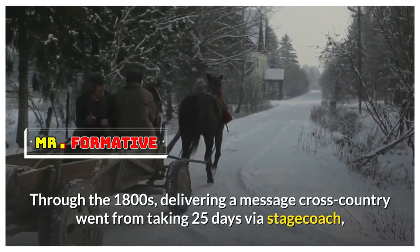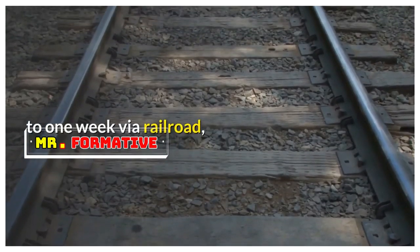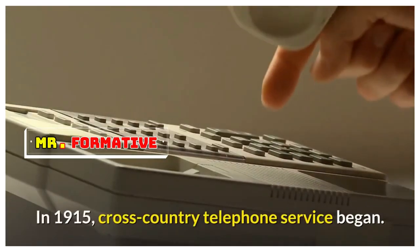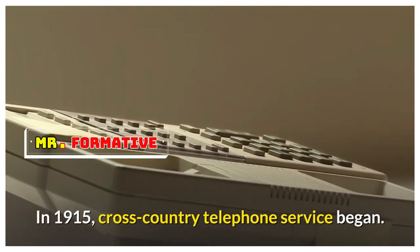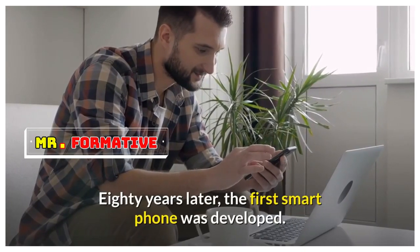Through the 1800s, delivering a message cross-country went from taking 25 days via stagecoach, to one week via railroad, to minutes via telegraph. In 1915, cross-country telephone service began. Eighty years later, the first smartphone was developed.